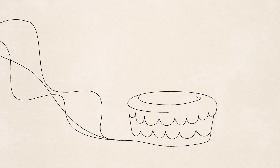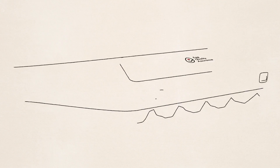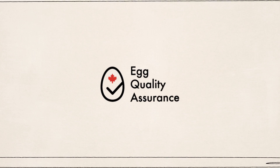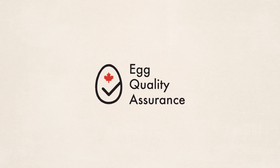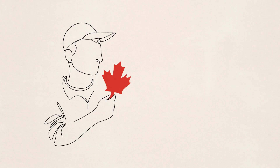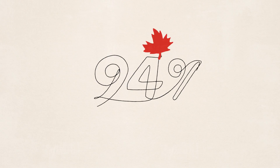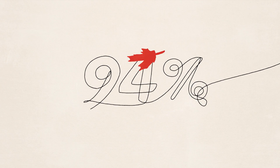These world-class standards and practices have been in place on Canadian farms for more than 20 years. This one easy-to-identify mark lets us maintain consumers' trust. By adding this symbol to cartons, we proudly show the commitment Canadian farmers put into delivering the best eggs possible. And with 94% of Canadians believing egg cartons should have a certification symbol, it just makes sense.